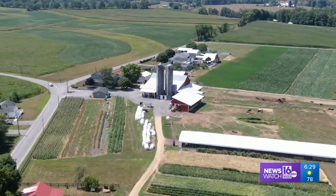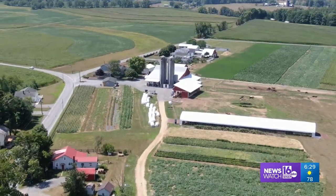John Meyer, News Watch 16, on the Pennsylvania Road — or should we say in the Pennsylvania Sky?